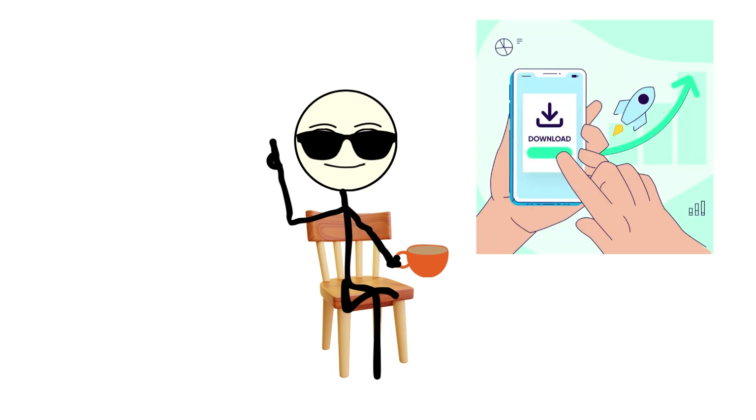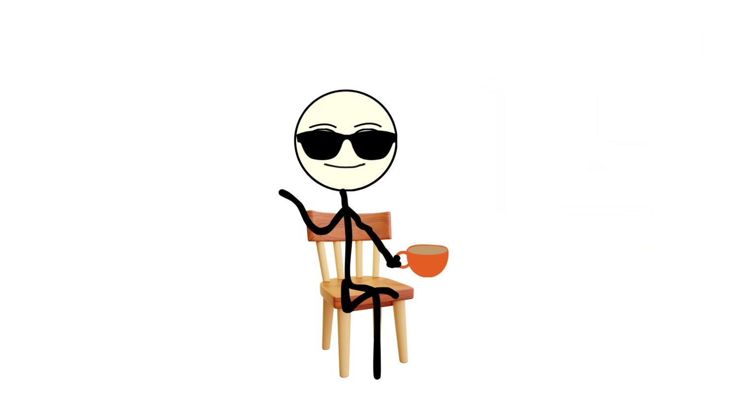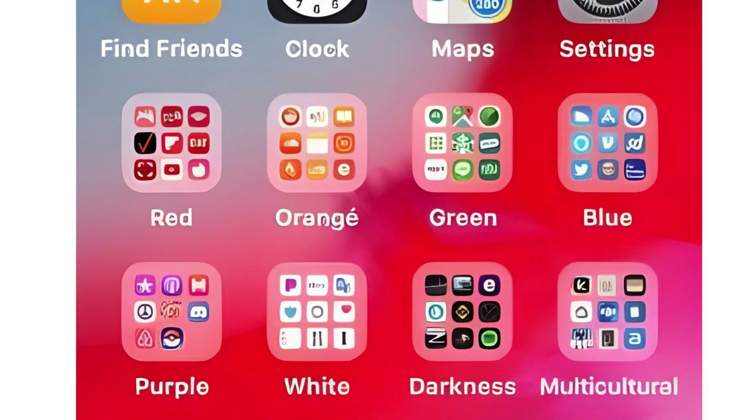So you just downloaded another app. It's fine, right? It's just one more. Then, a few months later, you open your phone and realize you have six meditation apps, four calendar apps, and a flashlight app that somehow wants access to your camera, location, and blood type. But here's the thing — behind every cute little icon is a digital parasite quietly plotting your phone's downfall.